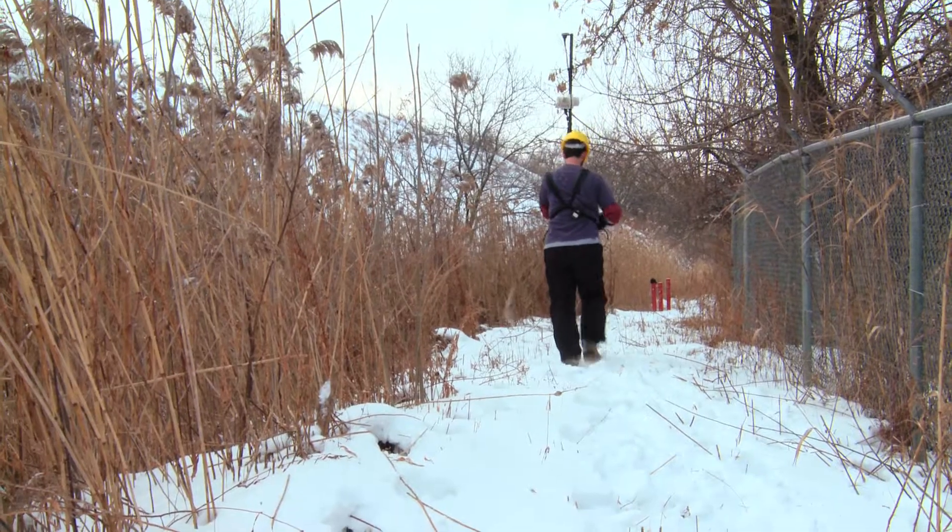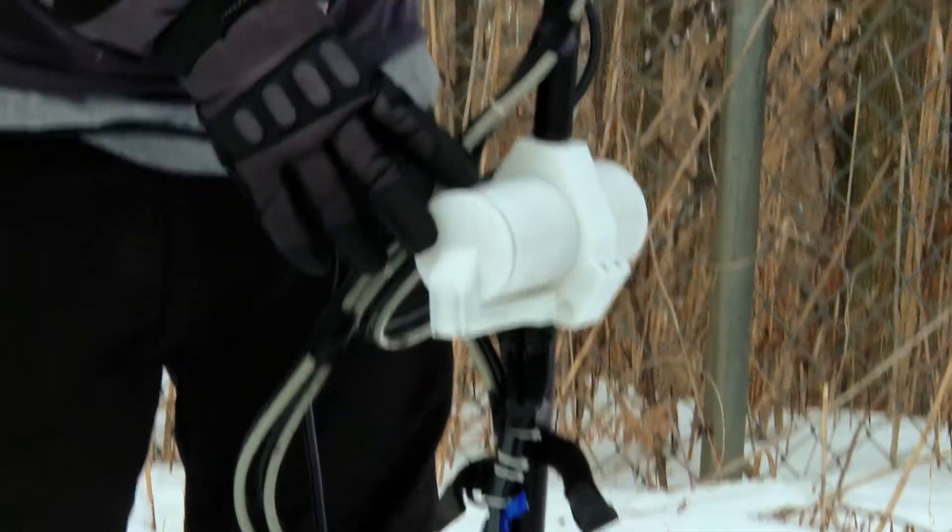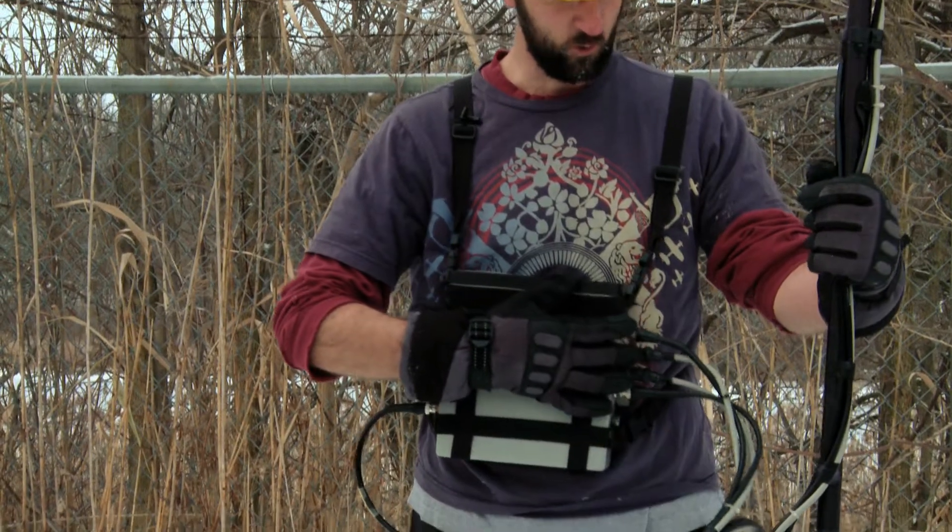My name is Doug Stiff and I work for Geosynoptics. What I'm using is a gradiometer. It measures the earth's magnetic field in two places — one here and one here — and this is the recording instrument.